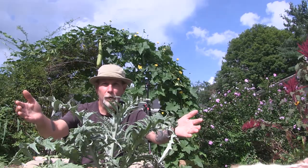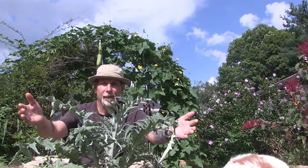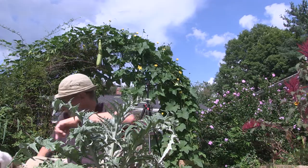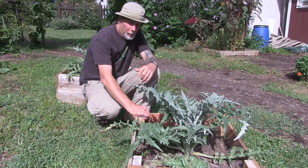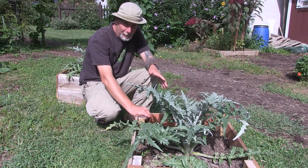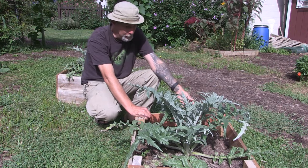So look how big these artichoke plants are! Abby, you ruined my ruse. Okay, so the reality is that my artichokes aren't really any bigger than they were probably the last time I did this video. Maybe a little bit, but not by much.